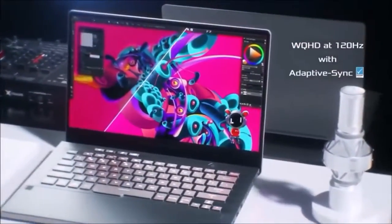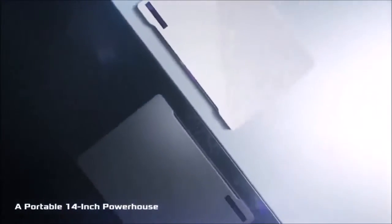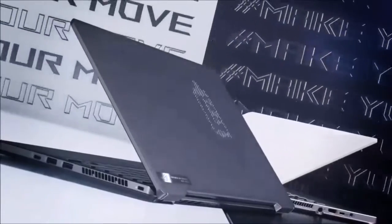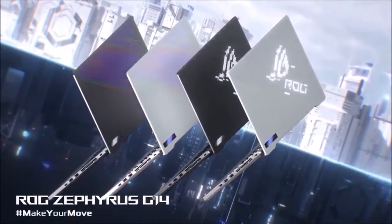However, its ace in the hole is its battery life. Its autonomy when not gaming sits around 10 hours, so it's also an excellent workhorse. Sadly, it does not have a built-in webcam nor a Thunderbolt 3 port, and its fans can get quite noisy under load, but other than that, this is the best gaming laptop for most people. It's hard to choose a gaming laptop that suits everybody, but the G14 should be at the top of everyone's list.